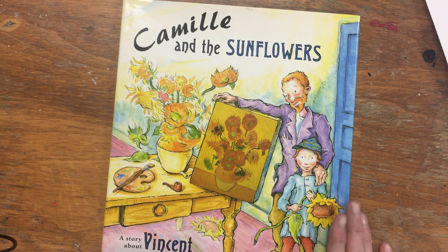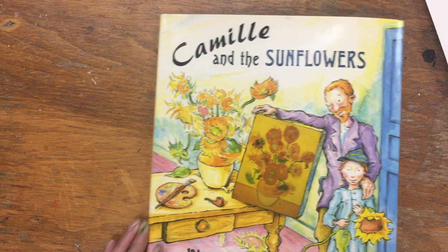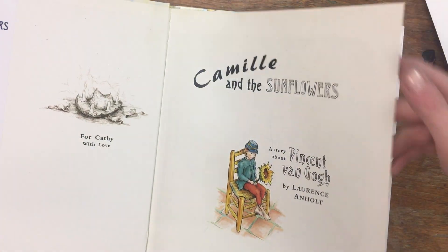This is an artist named Vincent van Gogh, and he's very well known for painting a still life scene of sunflowers. At the time, Vincent van Gogh was not considered to be a great artist, but later, after he died, he was considered one of the greatest artists. Let me read you a book about Vincent van Gogh — 'Camille and the Sunflowers: A Story About Vincent van Gogh.'